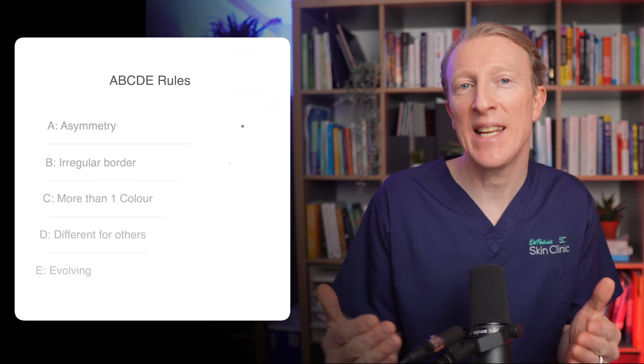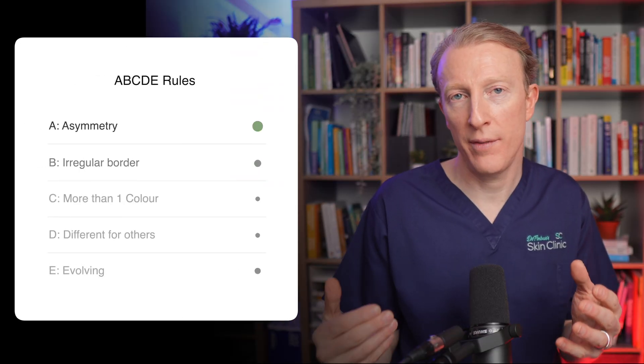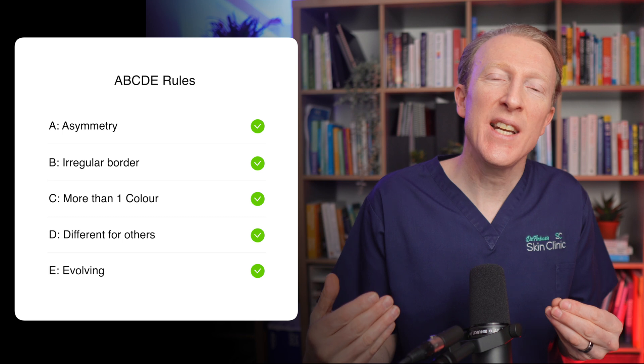Remember the ABCDE rule, which we've discussed in other videos in this playlist. Be vigilant about any skin changes. However, there's one specific feature to be aware of: when you have a Dermatofibroma, they don't really change. You'll have them for maybe 20 or 30 years.